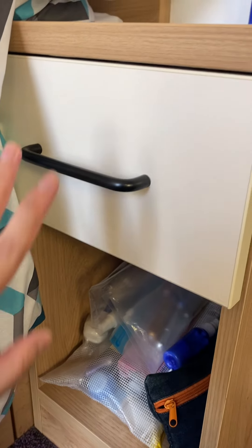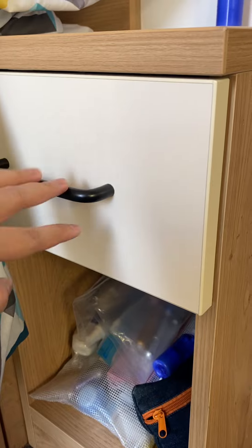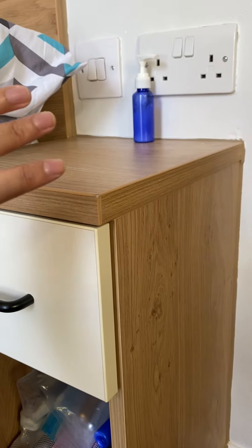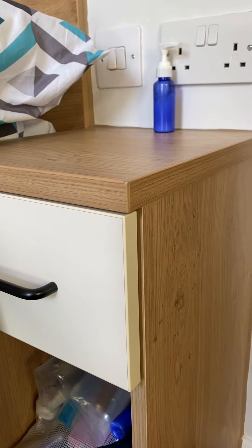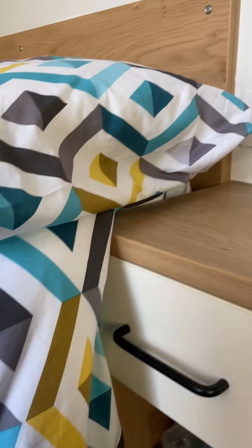Here is where I put my skincare. You can put your stuff in the drawer. I put my lotion next to my bed because my skin gets really dry here. And this is a double bed.